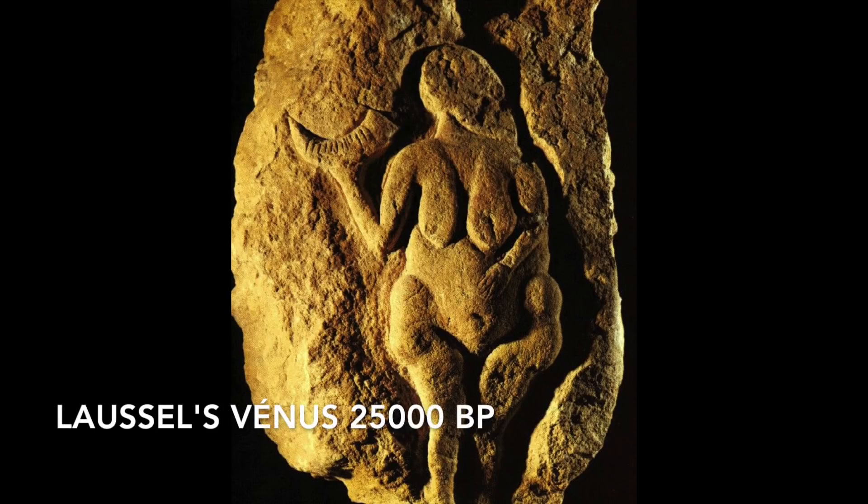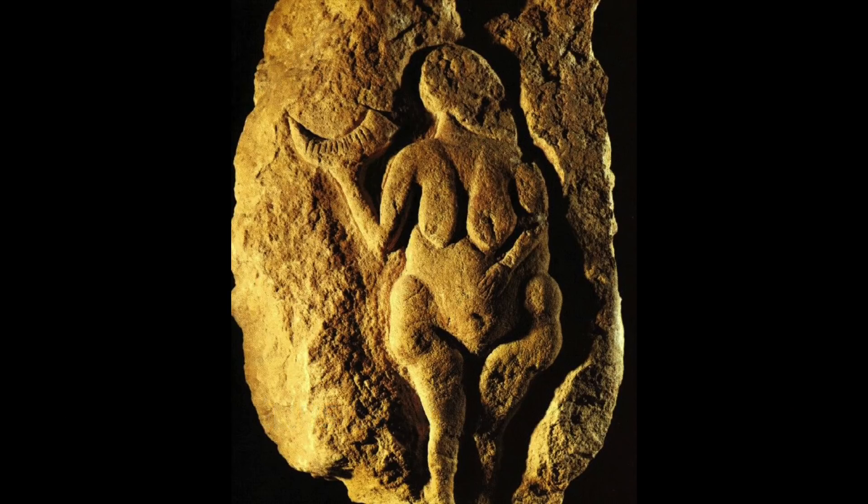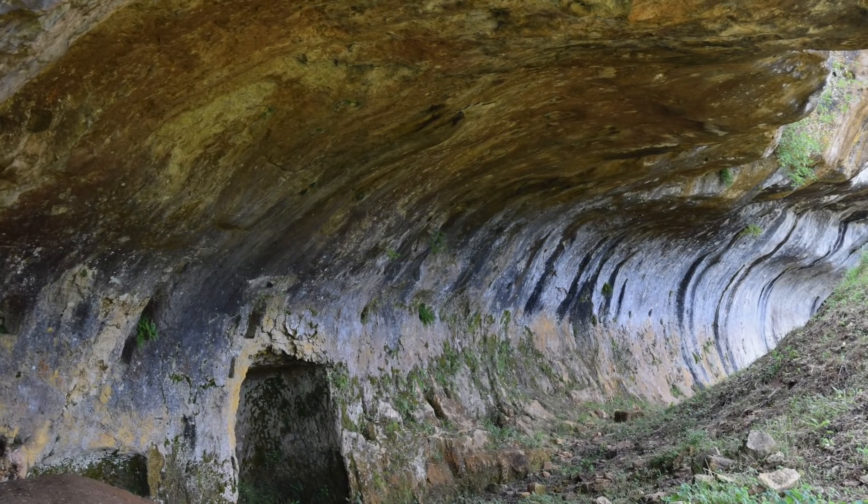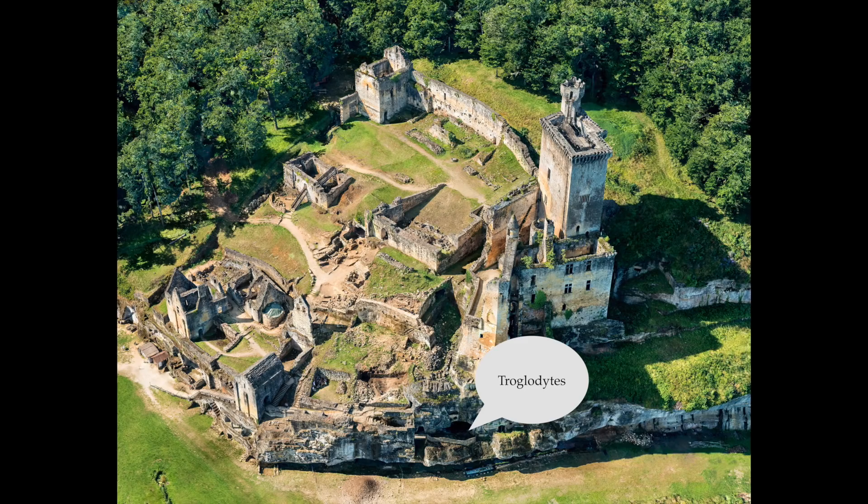L'Ocel's Venus was found just in front of Comarque, under the castle of L'Ocel. And of course Comarque's cave, which unfortunately isn't open to the public even though it has 70 beautiful sculptures, including this full-sized horse — the troglodytes.